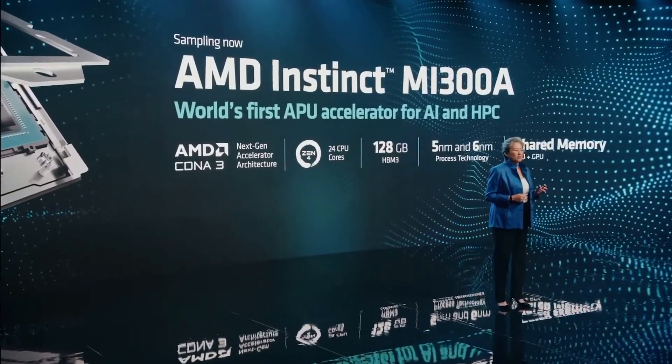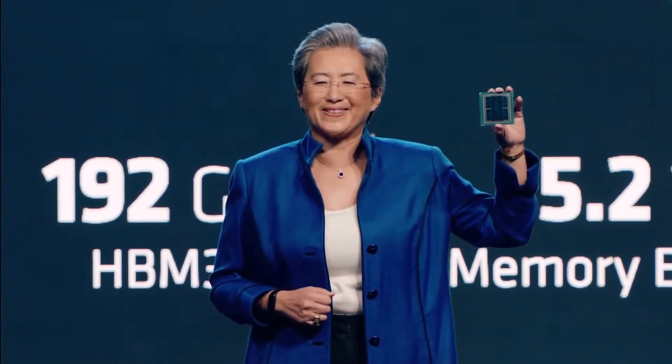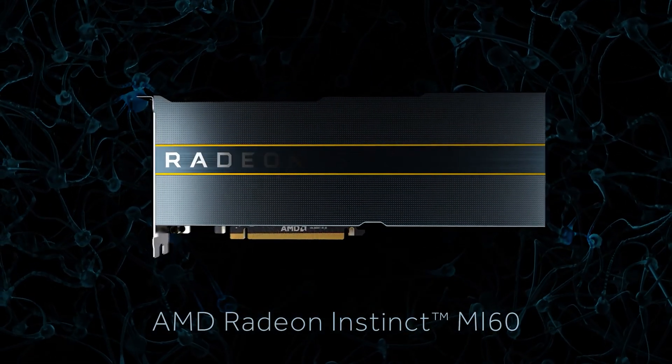What's up guys. AMD has officially unveiled its Instinct MI300 APUs, which combines Zen 4 CPU cores with CDNA3 GPU cores with up to 153 billion transistors and 192 gigabyte HBM3 memory.